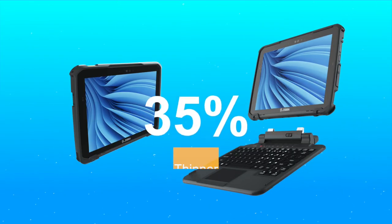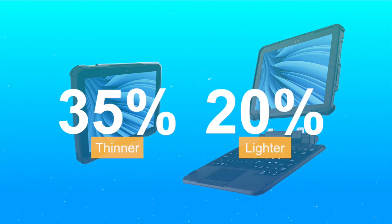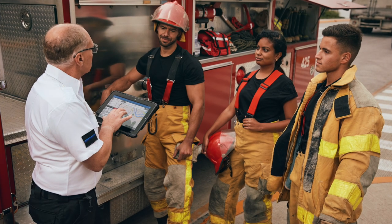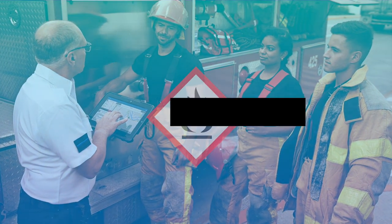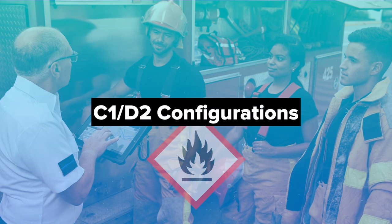The ET80 and ET85 set the bar when it comes to portability. They are greater than 35% thinner and 20% lighter than major 2-in-1 competitors with the same screen size, yet built rugged to withstand tough environments and the inevitable drops, bumps, and bangs the job brings. And for workers who work in hazardous environments where flammable materials are present, there are C1D2 configurations available.